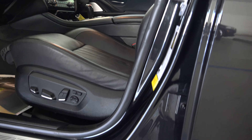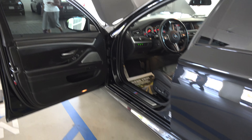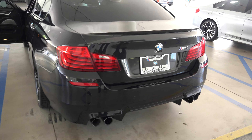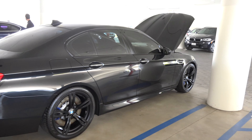I think this is the sapphire black. I'm Timothy with Cars in 4k and we're picking up the M5.